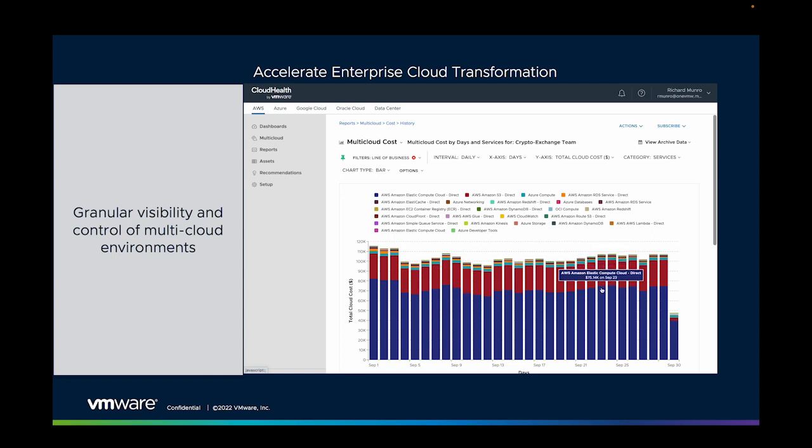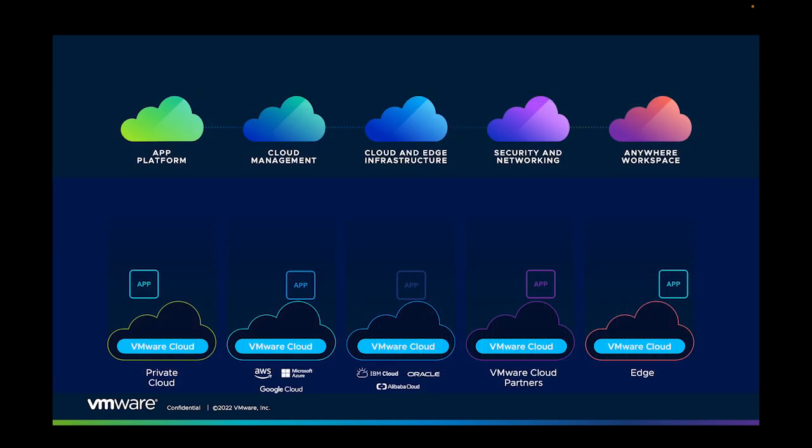Multicloud management lets you see exactly which services are costing you money, and which lines of business or projects are generating them. It lets you optimize spend through reservations and rightsizing to attribute or charge back costs directly to the applications generating them, and to proactively set policies to detect and prevent the misconfiguration of cloud objects, things like storage buckets with overprivileged access. Multicloud management provides consistency for simplified and unified management and operations, as well as financial transparency across all of your multi-cloud resources.